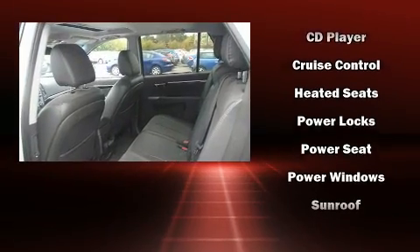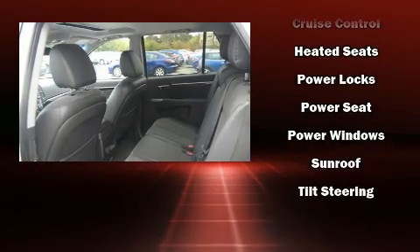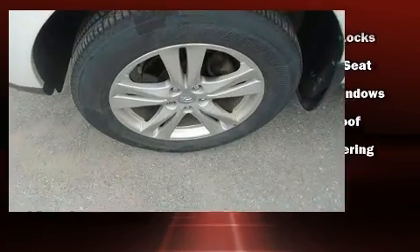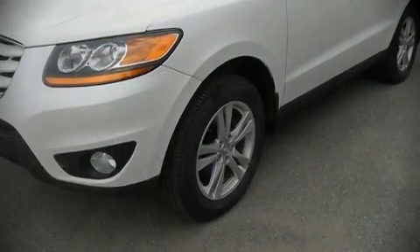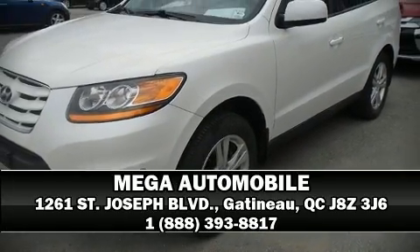with ABS. For added security, dynamic stability control supplements the drivetrain. Our sales reps are knowledgeable and professional — call now to schedule a test drive.